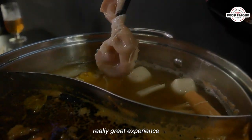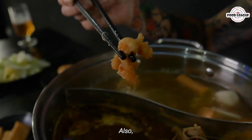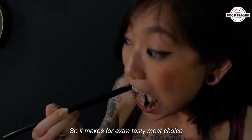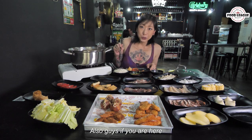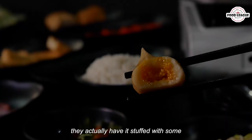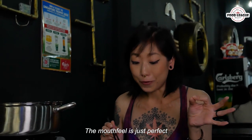So far this hot pot has been a really, really great experience. The meat is thinly sliced so it cooks really quickly. Even their pork belly has a ton of fat on it, which makes for an extra tasty meat choice to put inside this really flavourful soup. Do not miss the tau ki roll — they have it stuffed with bean curd paste, which is really, really good. The mouth feel is just perfect.